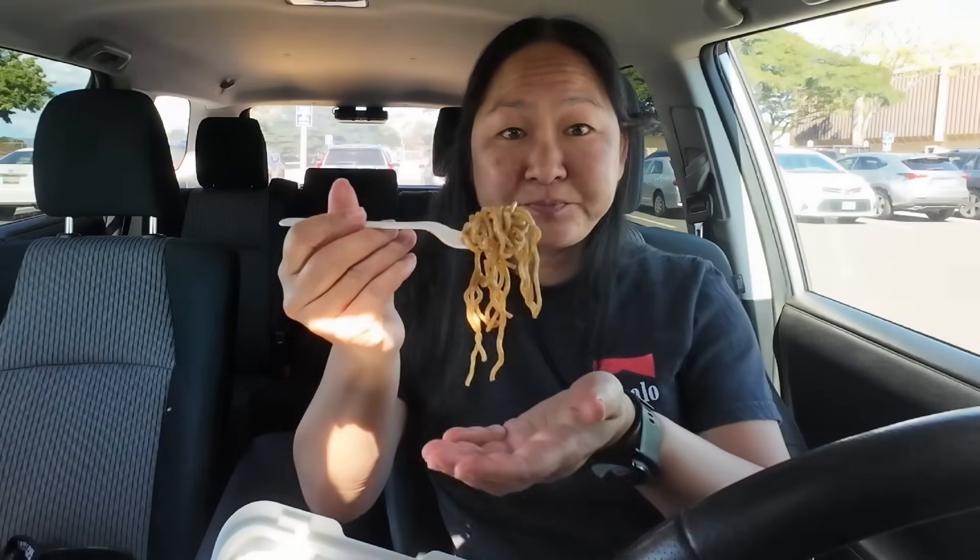Great flavor — you can taste that dashi powder they probably fried it with, which comes with saimin. It's got really good flavor. I like the green onion; it gives it a crunch here and there. The kamaboko is great. I don't see any meat in it but it's very flavorful — no spam or sausage. Pretty good noodles.